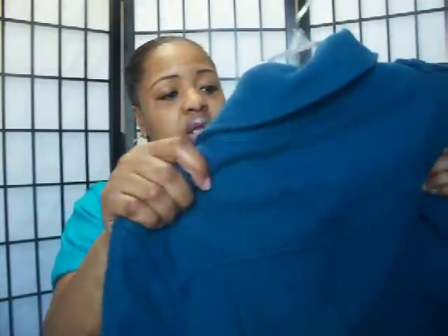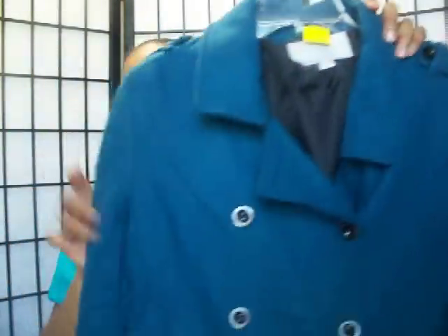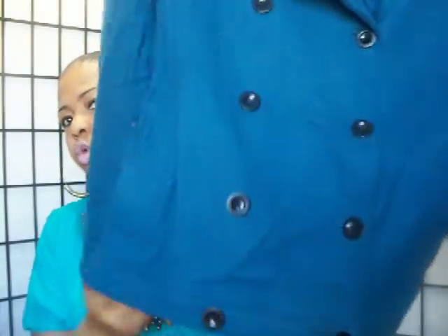It was $7.99 with half off because they're putting spring stuff out, so it came to $3.99. This really cute jacket has two functioning pockets. I just love it for that little pop of color — really cute, short Old Navy wool jacket. We're lucky to have a dry cleaner at $1.98 a piece.